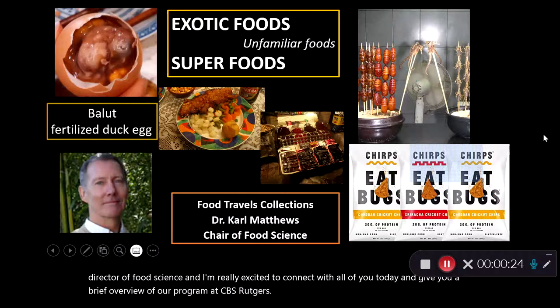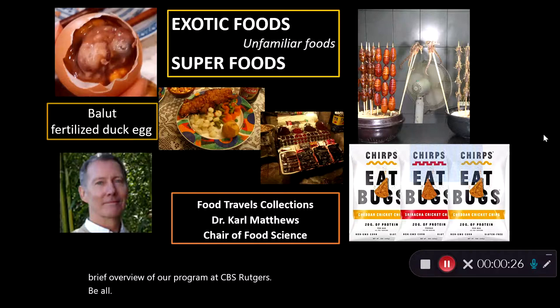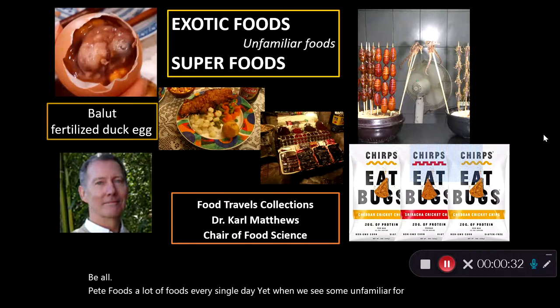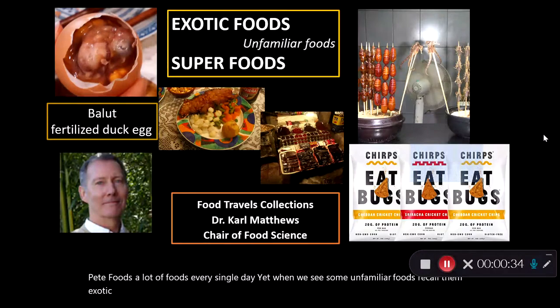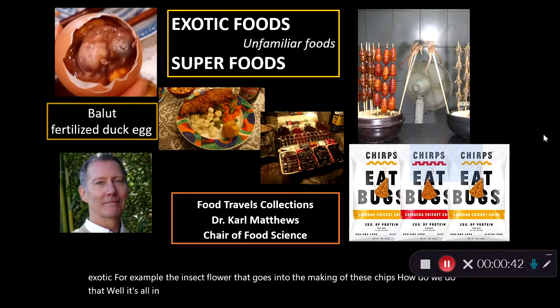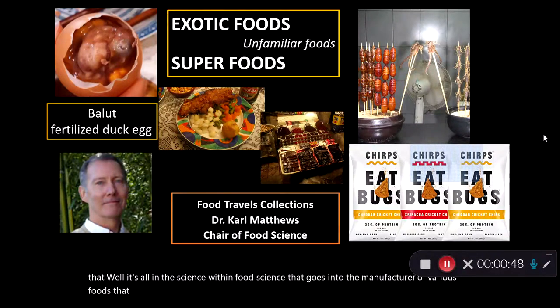We all eat foods — a lot of foods — every single day, yet when we see some unfamiliar foods we call them exotic. For example, the insect flour that goes into the making of these chips. How do we do that? Well, it's all in the science — the fine food science — that goes into the manufacture of various foods that are available for us to enjoy.